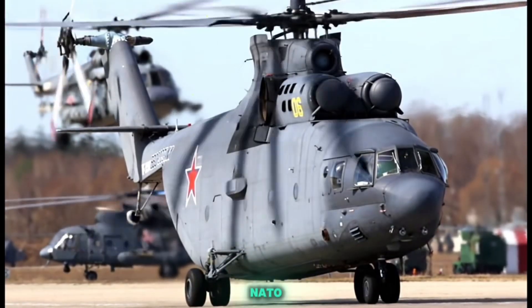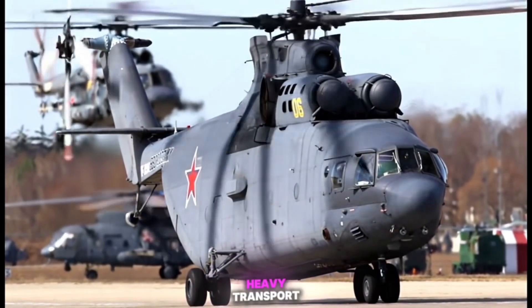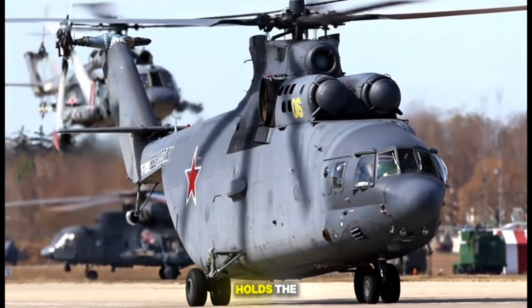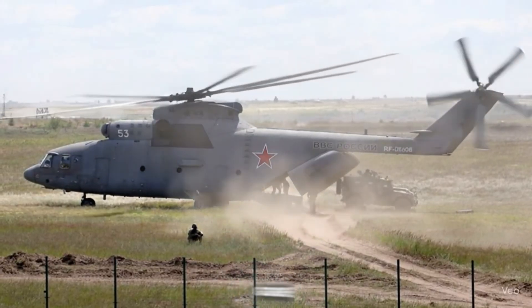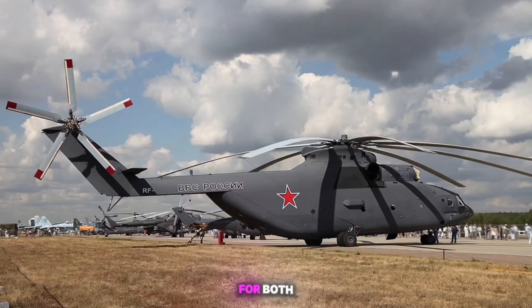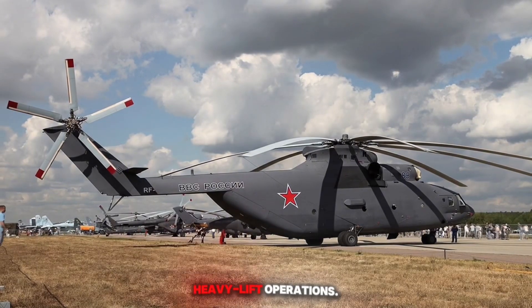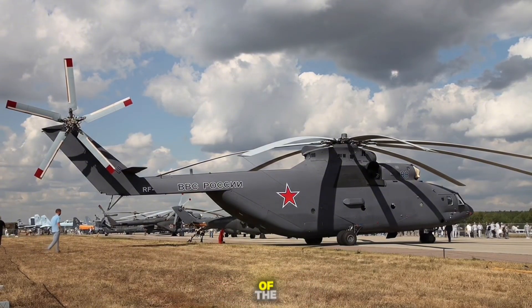The MIL Mi-26, NATO reporting name HALO, is a Soviet Russian heavy transport helicopter, and currently holds the distinction of being the largest and most powerful helicopter to have gone into serial production. It is a true marvel of engineering, designed for both military and civilian heavy lift operations. Here are the detailed specifications and capabilities of the Mi-26.